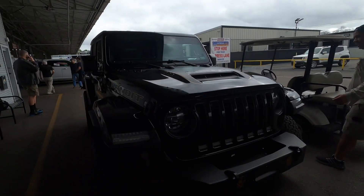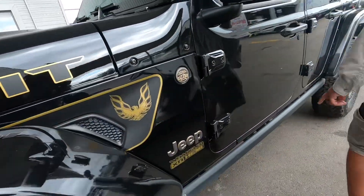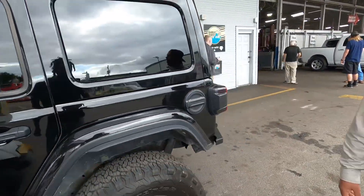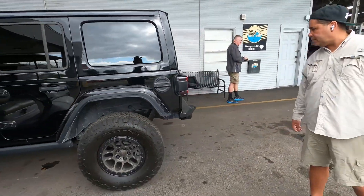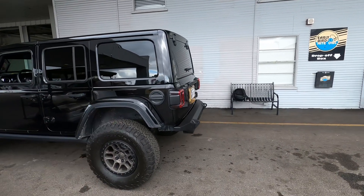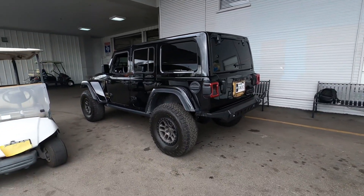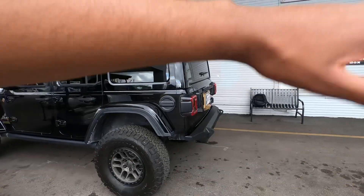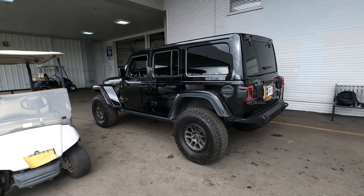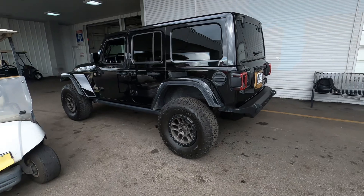Yeah, definitely factory. Remember I told you about the lip? Yeah, that's the XR package. So you go from having 3.73 rear gears to having 4.56s. How much does it cost to fill one of these up? It cost me about $65. That's not bad, that's not bad - but that's when gas prices are low. When it was up it was like $120 to $130, it just depends.